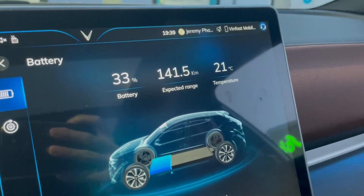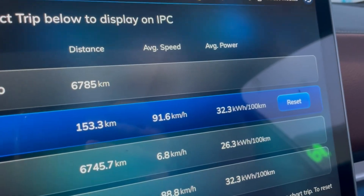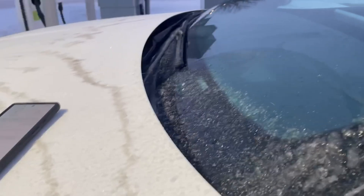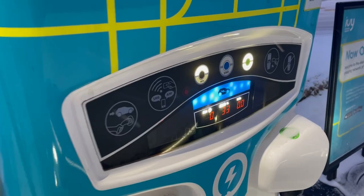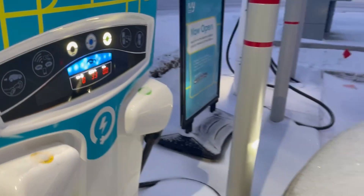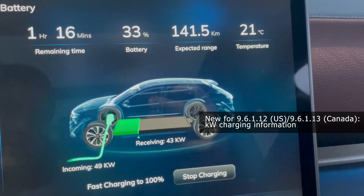At our first stop we're down to 33%, 153 kilometers of range. Total consumption is high at 32 kilowatt hours per hundred kilometers due to the snow and the weather, and we're at an IVY 50 kilowatt fast charger. We start it up, and we're charging — easily maxing out the charger at 49 kilowatts.